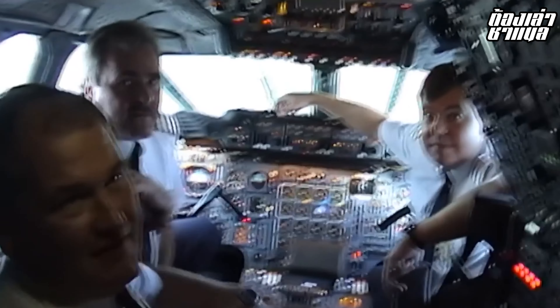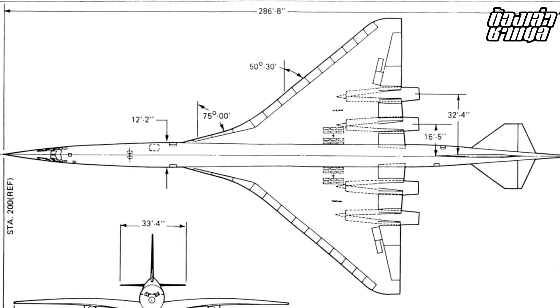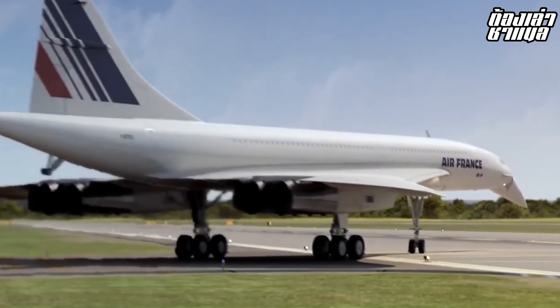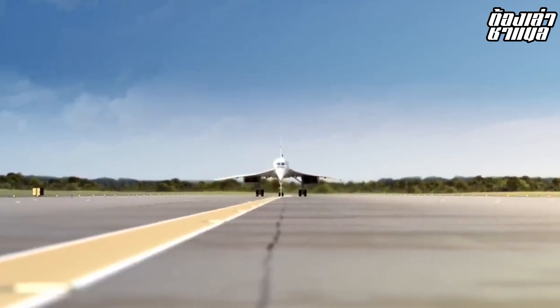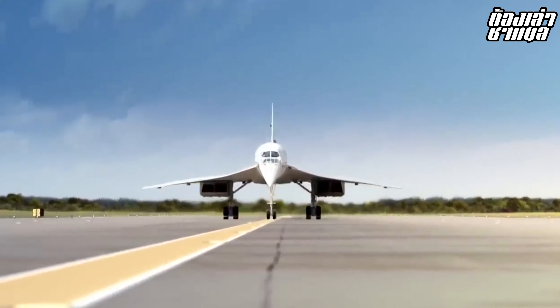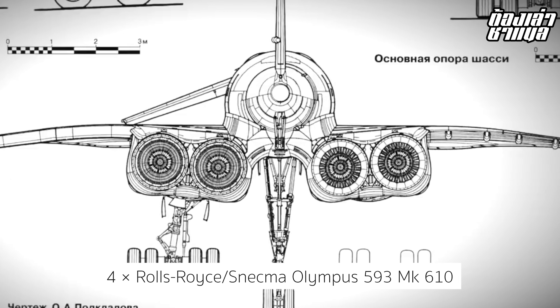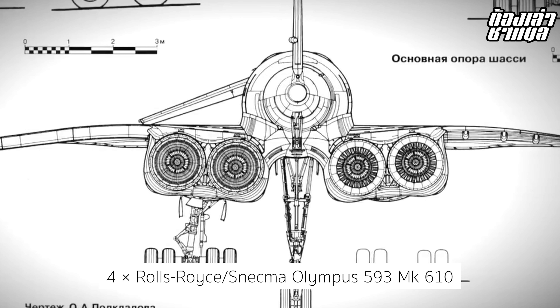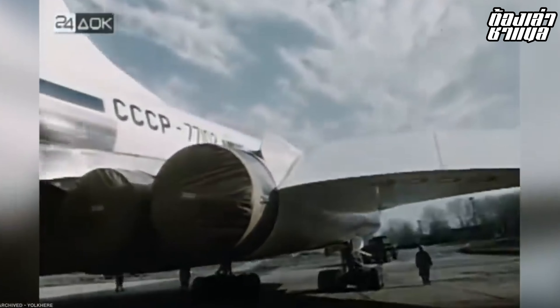Concorde's technical specifications: it had a crew of 3 — 2 pilots and 1 flight engineer — and carried 92 to 120 passengers. Its length was 202.4 feet or 61.66 meters, wingspan 84 feet or 25.6 meters, and height 41 feet or 12.2 meters. Its operating empty weight was 78,700 kg, maximum takeoff weight 187,000 kg. It used four Rolls-Royce/Snecma Olympus 593 Mk 610 turbojet engines.